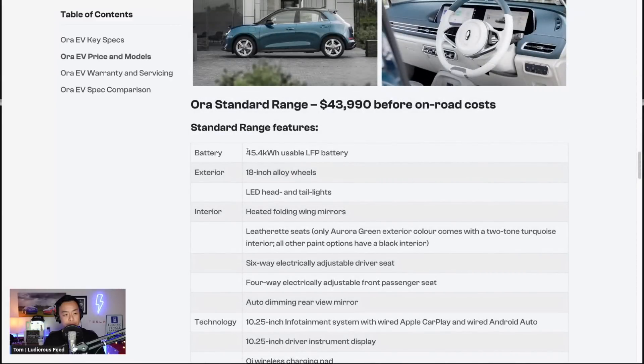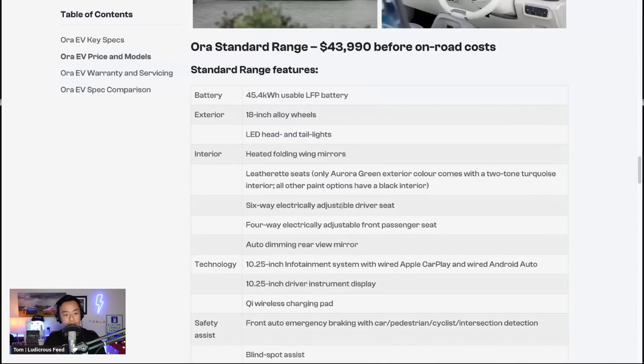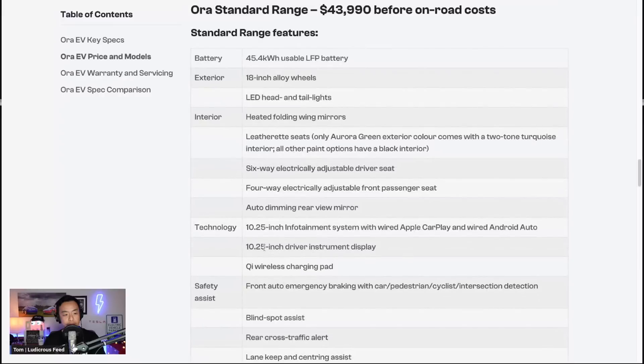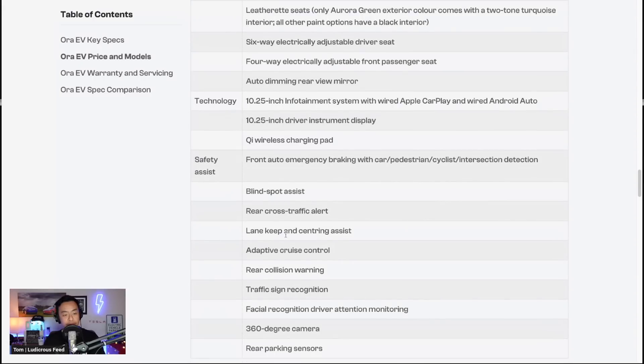The standard range features a 45 kilowatt-hour battery, 18-inch alloy wheels, LED headlights, heated folding wing mirrors, leatherette seats, six-way adjustable driver seat, four-way passenger seat, auto-dimming rear-view mirror, 10-inch infotainment screen with Apple CarPlay and wireless Android Auto, and a 10-inch driver instrument display — similar to that EGMP-like dual-screen layout. It also includes wireless charging, pedestrian detection, blind spot assist, rear cross-traffic alert, and lane keep centering.